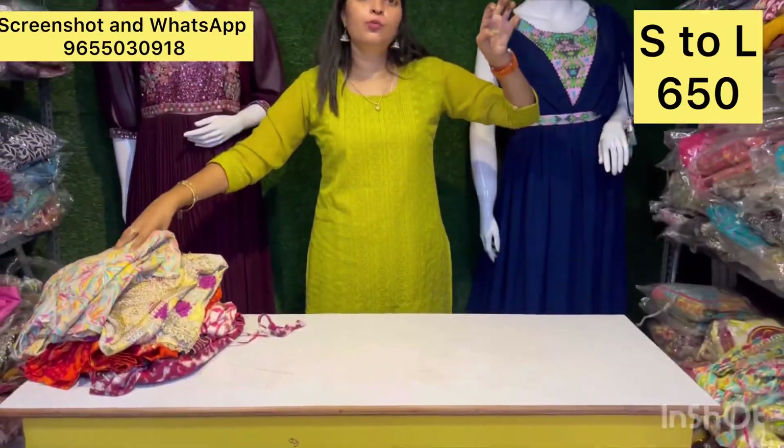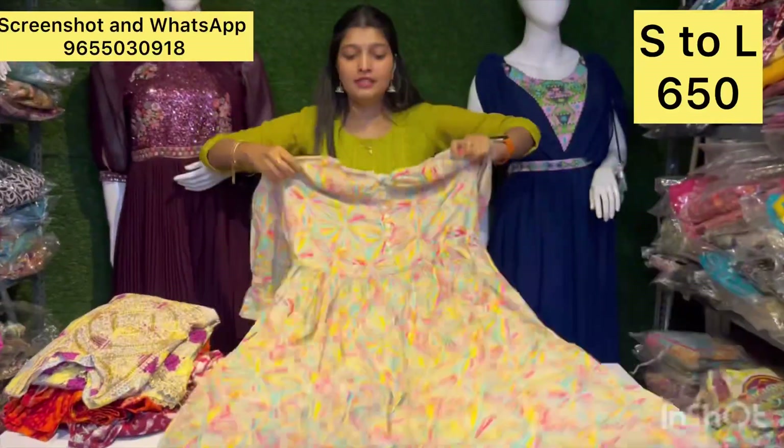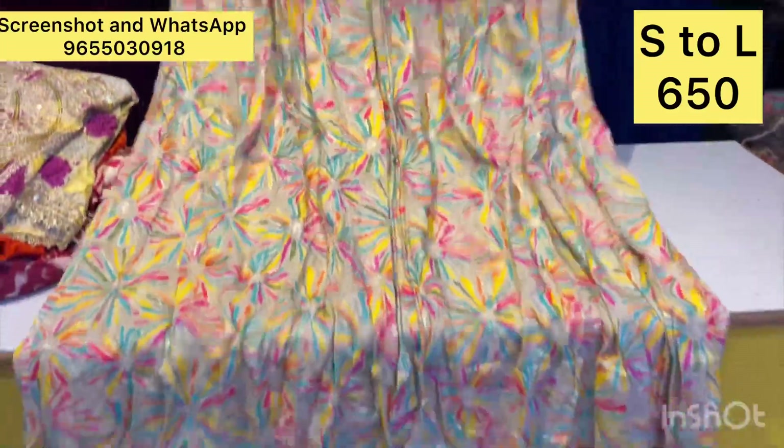It is a very expensive-looking collection available. It is all about stylish designs — just 650 rupees.